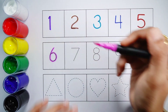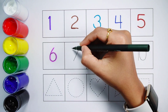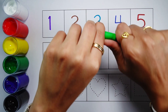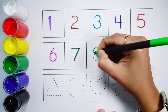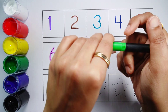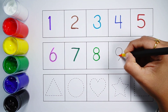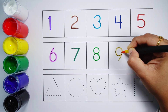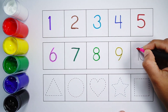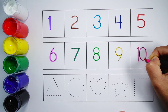Number six. Number seven. Number eight. Number nine. Number ten.